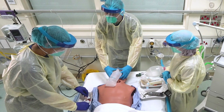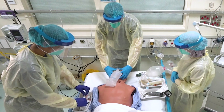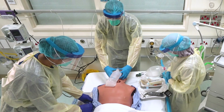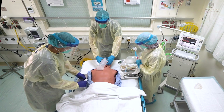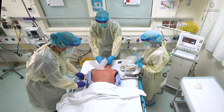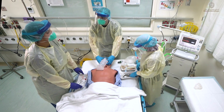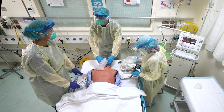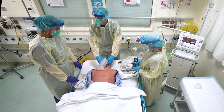Please administer suxamethonium 25 milligram. Administering suxamethonium 25 milligram, followed by saline flush. And now the vitals — heart rate is 108 and saturation is 94. Okay, we will be proceeding with the intubation.